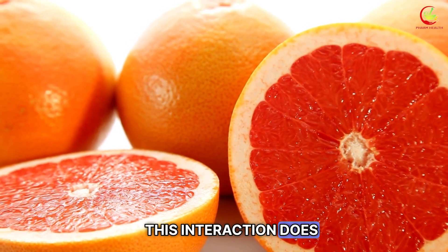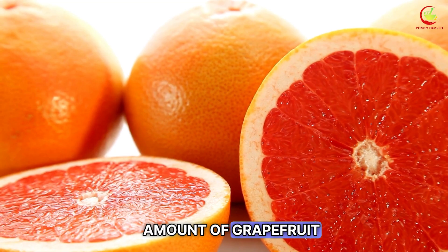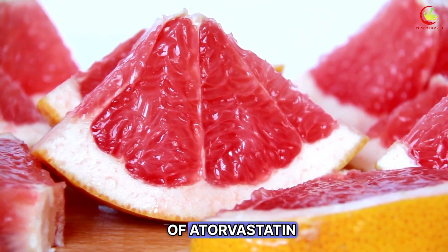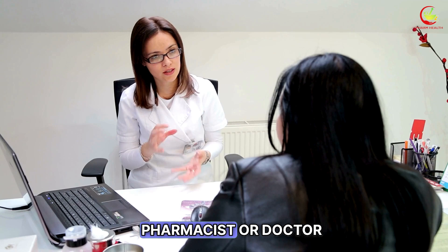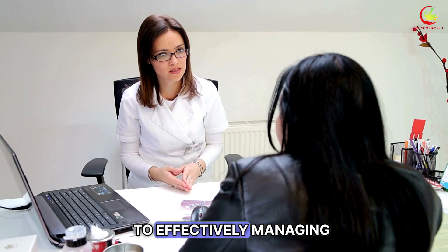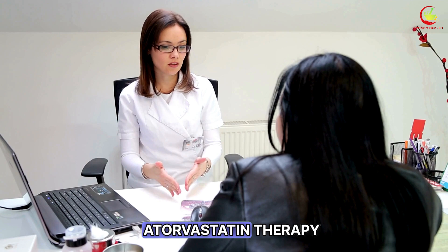This elevation raises the potential for experiencing adverse effects, particularly those related to muscle health. Notably, this interaction does not require a large amount of grapefruit — even a single serving can alter the metabolism of atorvastatin. Engaging with your pharmacist or doctor about dietary preferences and restrictions is critical to effectively managing and optimizing atorvastatin therapy.